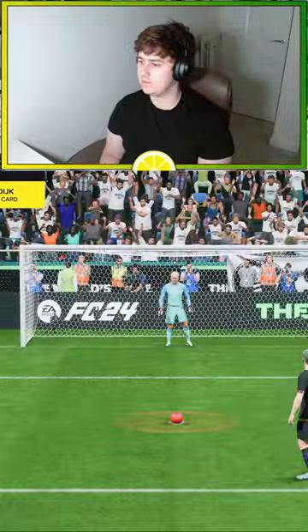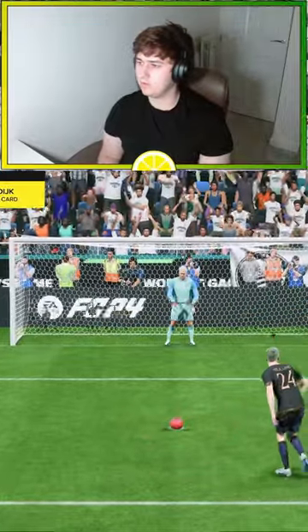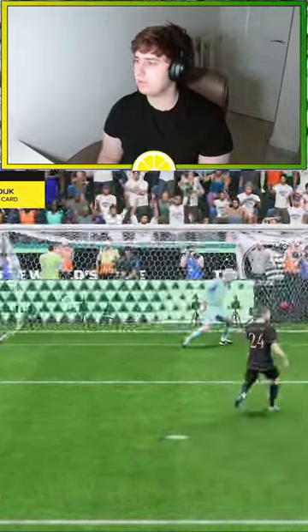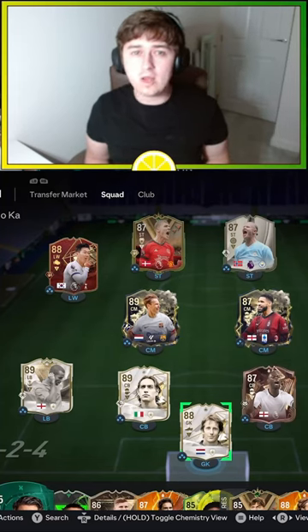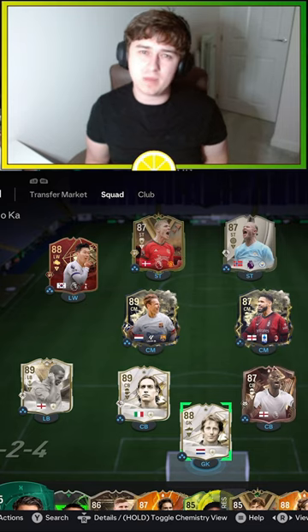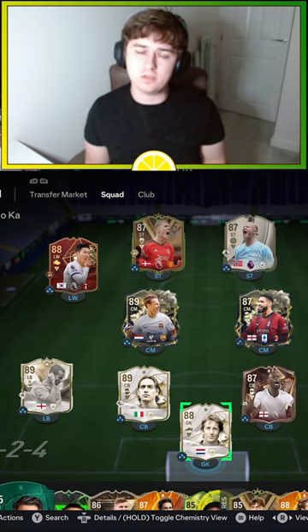Harlan. Lovely goal. They're right in the corner. Lovely penalty. I think Hoyland just tops it for me, purely for the four-star weak foot, and he seems to play a little bit higher up the pitch than what Harlan does.